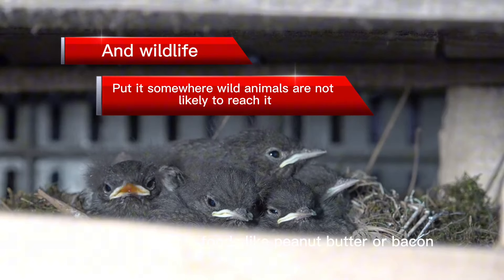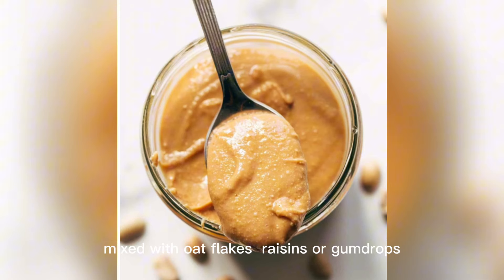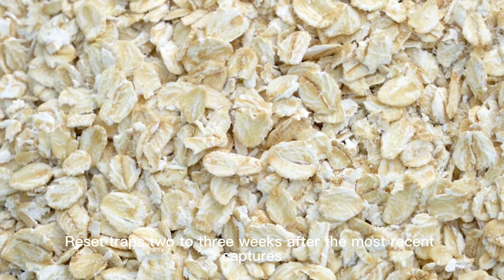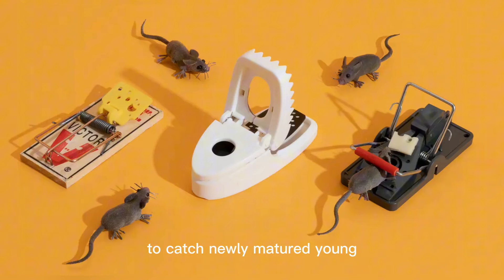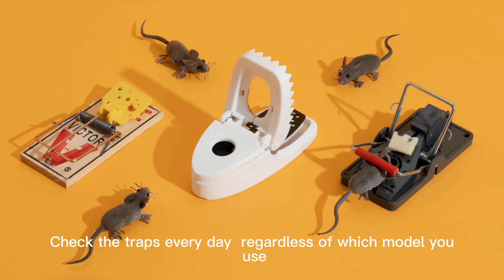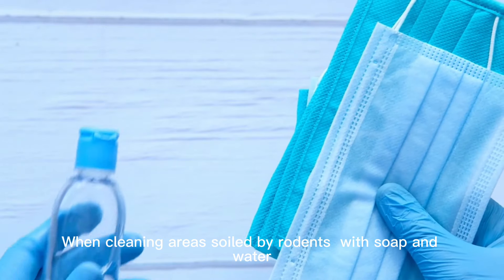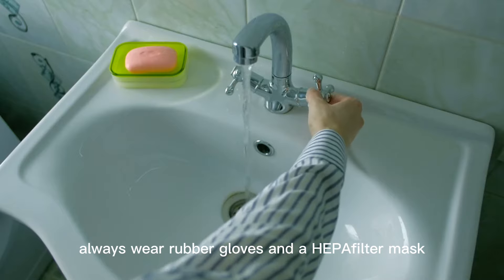If you opt for a baited trap, use strong-smelling foods like peanut butter or bacon drippings, mixed with oat flakes, raisins, or gumdrops. Reset traps 2–3 weeks after the most recent captures to catch newly matured young. Check the traps every day. Regardless of which model you use, protection is a must. When cleaning areas soiled by rodents with soap and water, always wear rubber gloves and a HEPA filter mask.